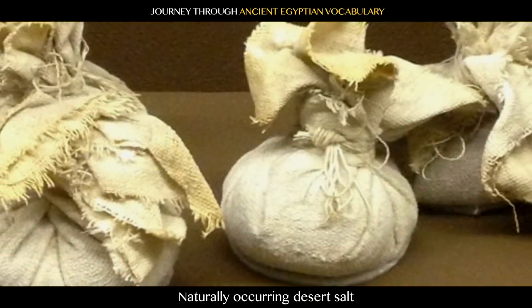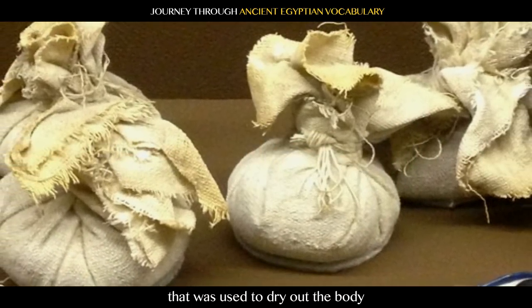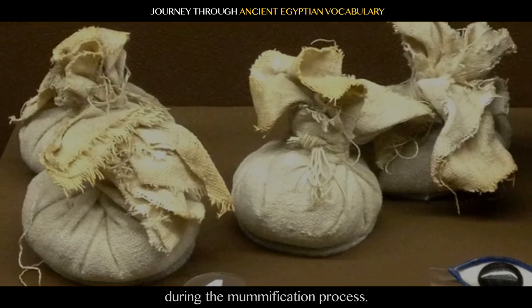Natron: naturally occurring desert salt that was used to dry out the body during the mummification process.